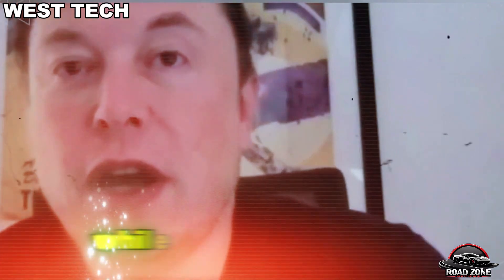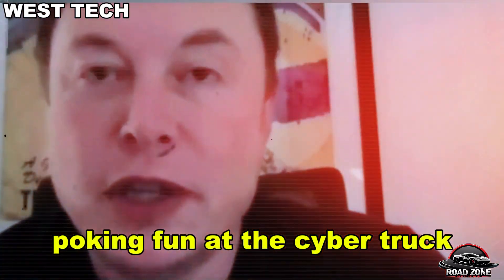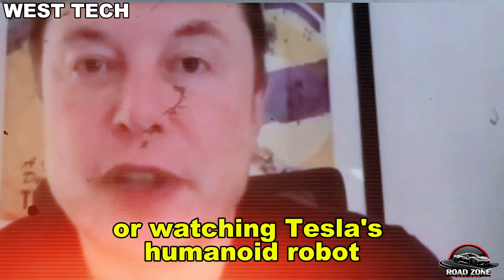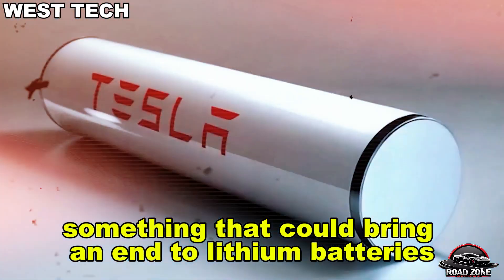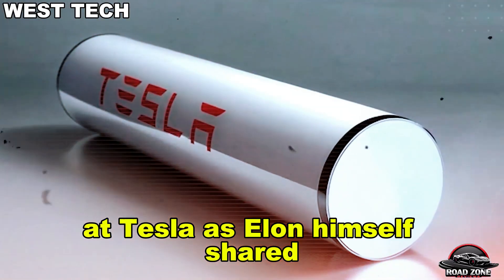Here on Roadzone Reviews — while the internet was busy poking fun at the Cybertruck or watching Tesla's humanoid robot stumble through its latest dance routine, Elon Musk may have quietly pulled off something far more revolutionary: something that could bring an end to lithium batteries at Tesla, as Elon himself shared.